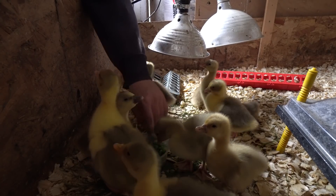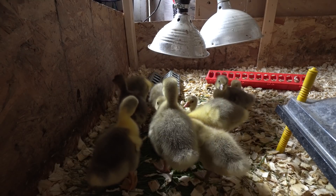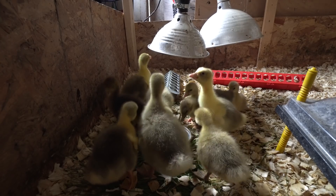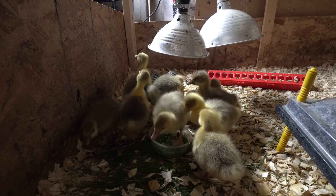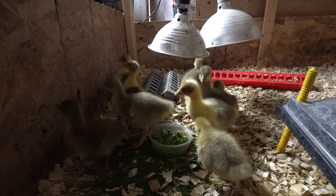Come on, it's good stuff. There's nothing like seeing new birds explore something for the first time.